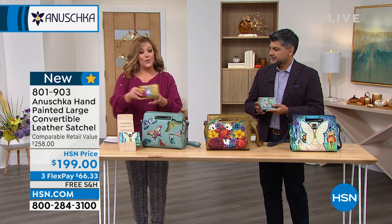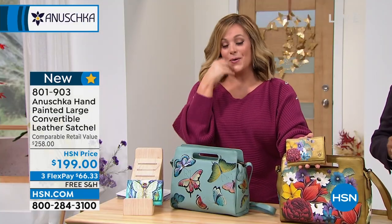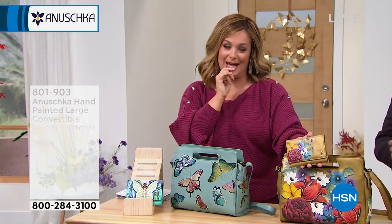We also have to talk about the wallet, because the wallets are so collectible as well. So if it's not in the cards to buy the bag, or maybe you just want to add the wallet...